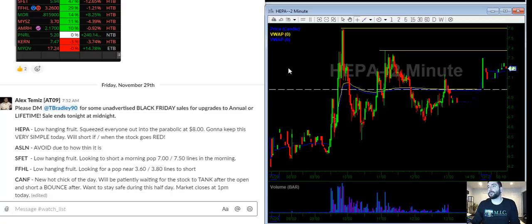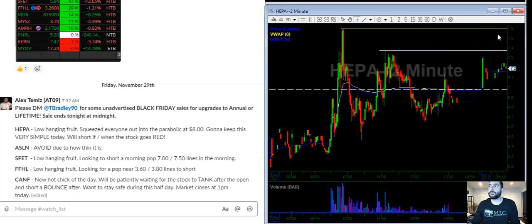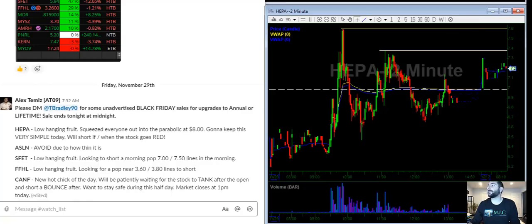HEPA — this one is very simple. I see a line at 740 and I see a line at 760, so my plan is going to be to short some at 740, short some at 760, and cover a little bit above 770. Now on a separate screen I'm going to write that down.